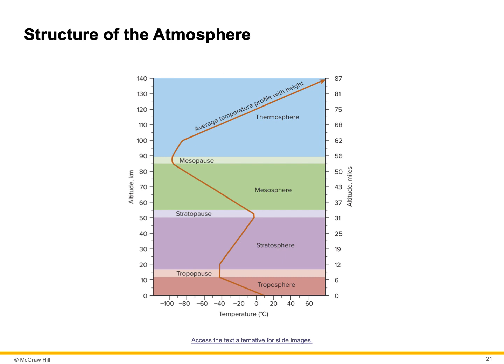The thickness of the troposphere varies based on its thermal character. The thickest part is about 10 miles, over the equator. The thinnest part of the troposphere is about 5 miles thick, over the poles. 90% of the Earth's atmosphere is contained within this layer.